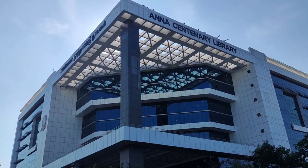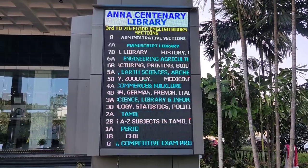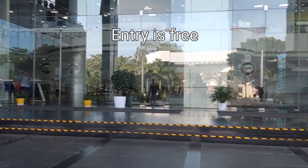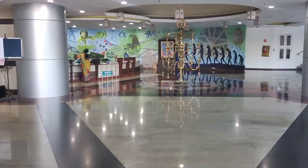The architecture is just magnificent. There is a digital board which shows on which floor what books are available. Here is the entry and the exit, with exit points on the other sides as well. After entering we can walk in.